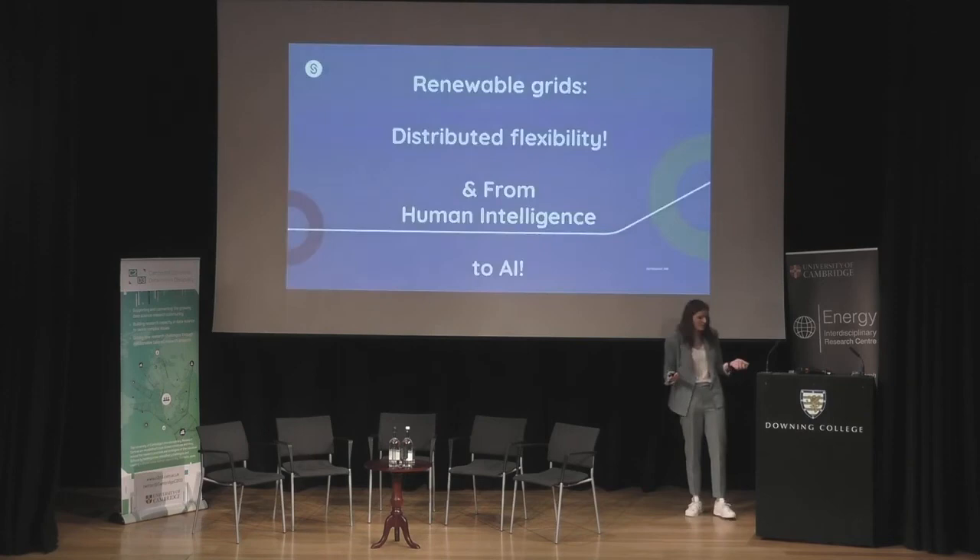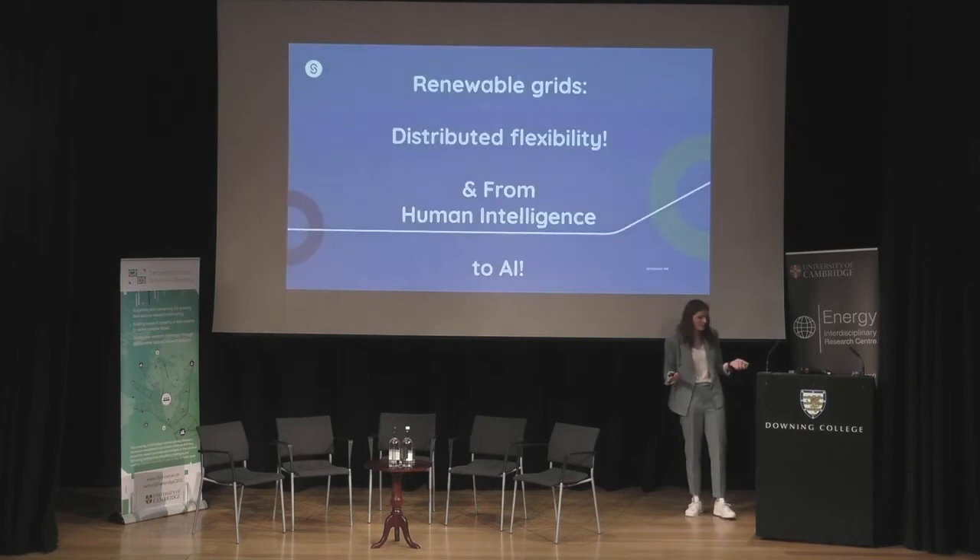To conclude: there is definitely distributed flexibility on the commercial side available that we can start using, and we're going to use lots of AI for that — but there's always going to be a human touch, especially in the upcoming years. Thanks for listening.